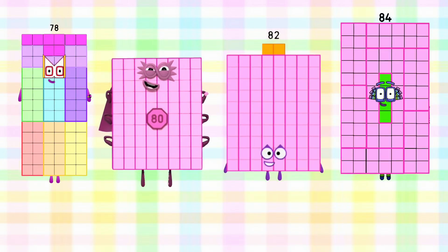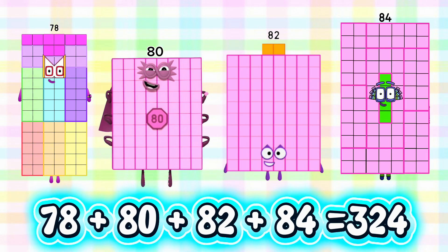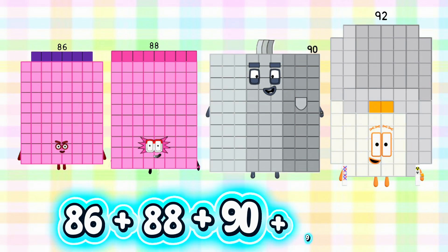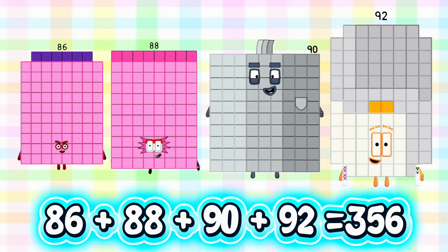Here's another one. 78 plus 80 plus 82 plus 84 is equals to 324. 86 plus 88 plus 90 plus 92 is equals to 356.